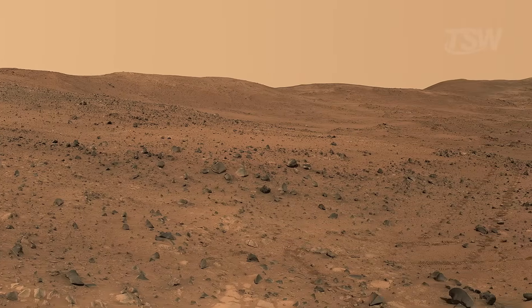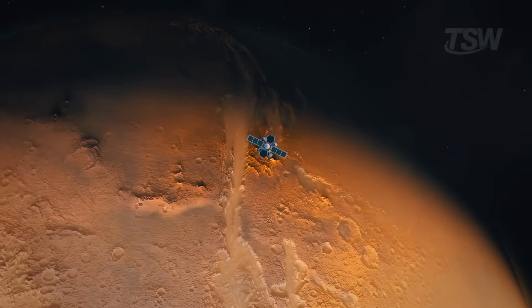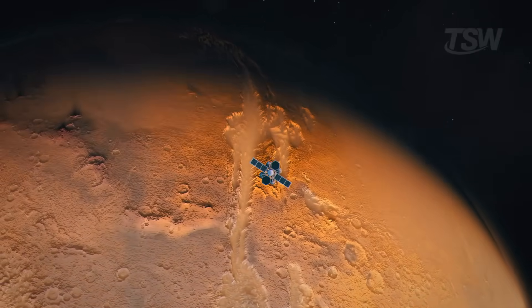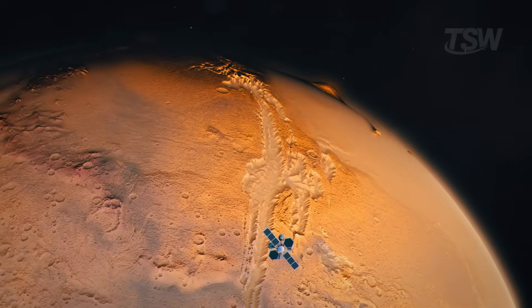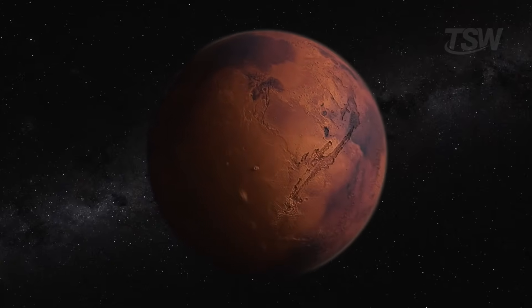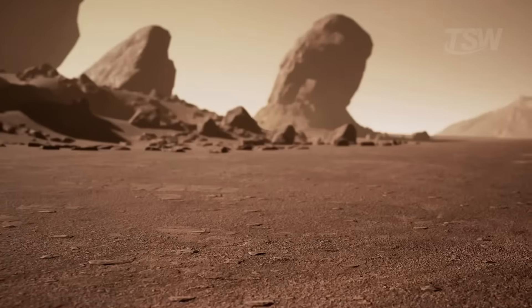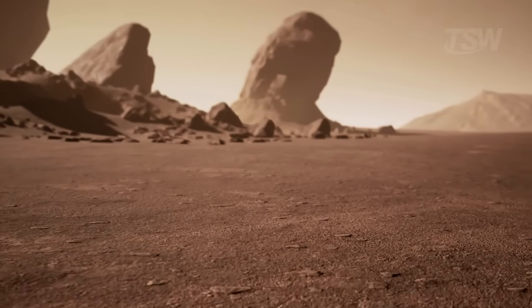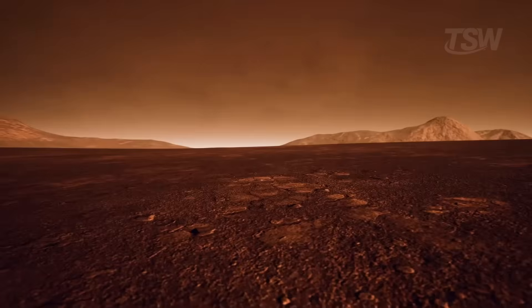But the past tells a different story. Observations by orbiting satellites revealed fossilized riverbeds, deltas formed by ancient currents, and deposits that only make sense if water flowed for a long time. In other words, Mars used to be wet. This deep climate shift is central to the puzzle. If water endured for long periods, there may have been enough chemical energy, nutrients, and environmental stability for microorganisms to appear.